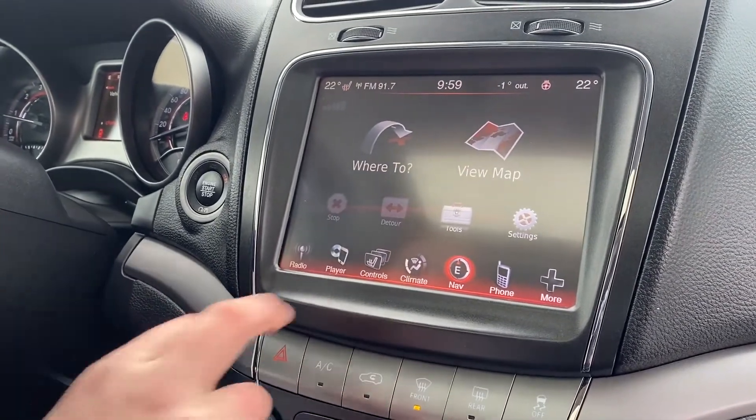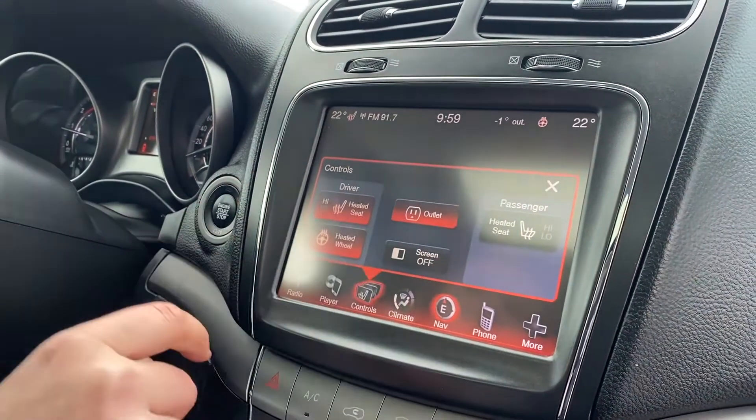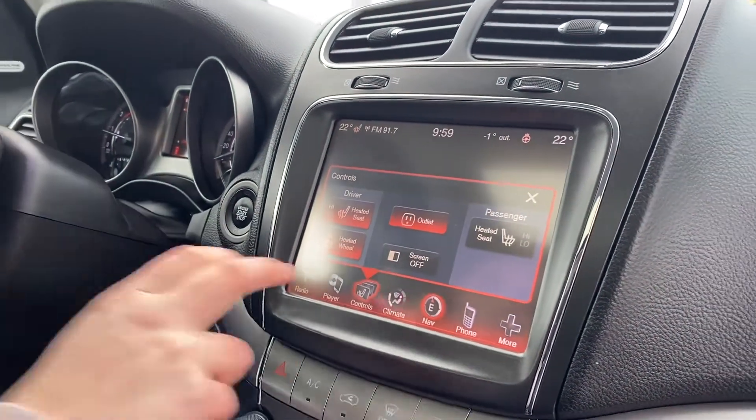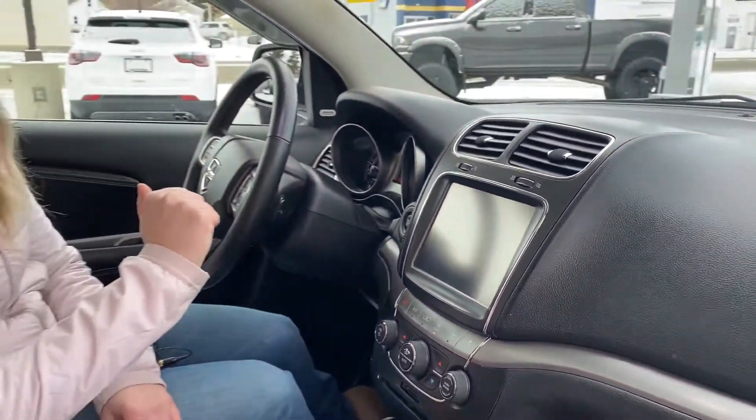This one also has your controls for your heated seats, as well as the 115-volt plug-in that's in the back. And you can turn your screen off if you're driving at night and you don't like it staring you in the face. And then to turn it on, you just tap your screen.